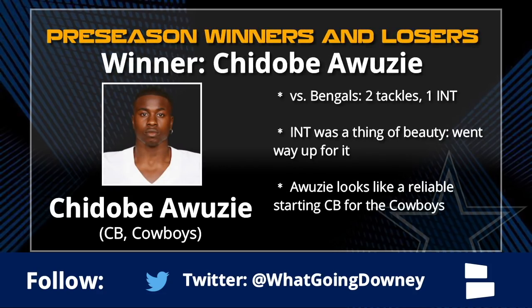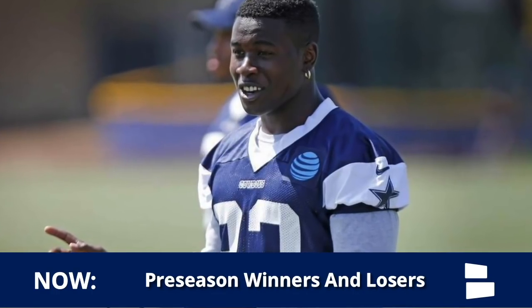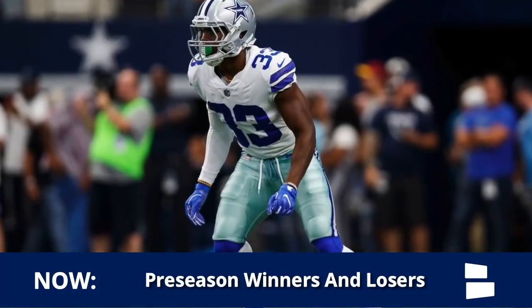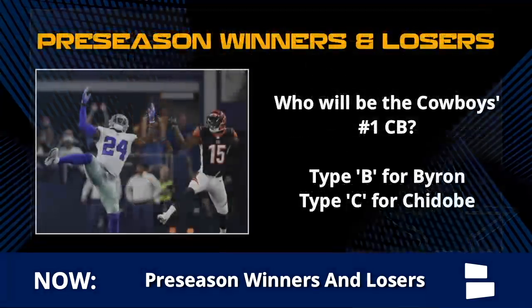Preseason winners and losers for the Dallas Cowboys. Starting with the winners - Cheeto makes this list. That interception was absolutely beautiful: he went sky high, tipped it to himself with one hand, and pulled it down. That is what the Cowboys want to see out of Awuzie. I think he can be a true number one corner, at least a starting caliber corner for Dallas. That type of playmaking and reliable coverage ability - absolutely athletic play. Great job by Awuzie.